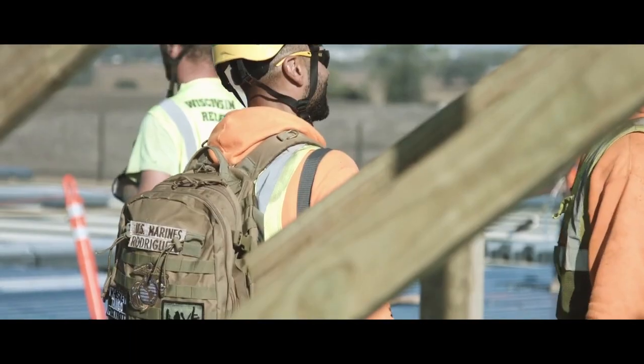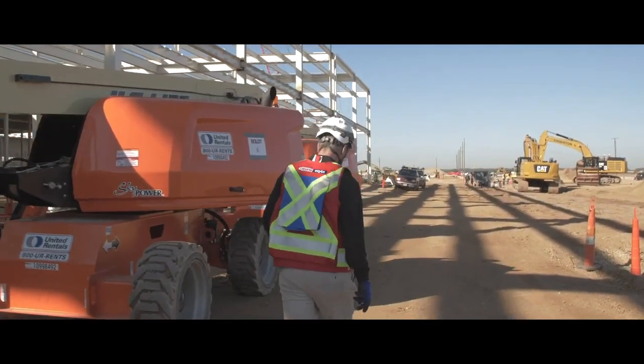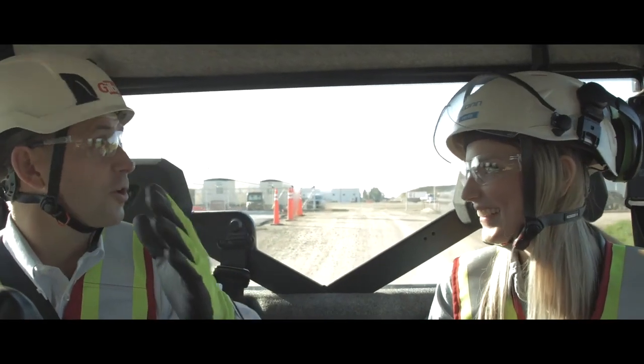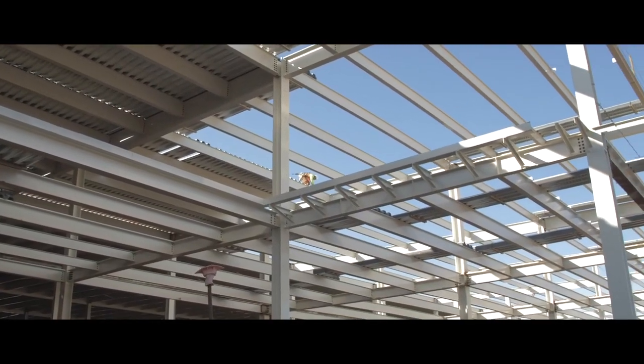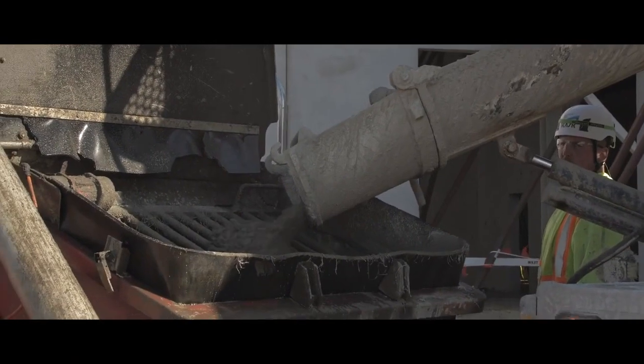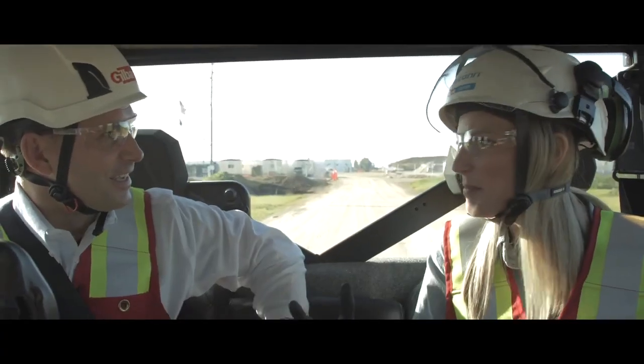So Beth, we're on the south side of the site heading north, going toward where the FAB facilities are now rolling with vertical construction. Right now you'll see cranes, you'll see steel, you'll see precast, you'll see concrete placement on the roof deck, actually. Can you tell me a little bit more about that?